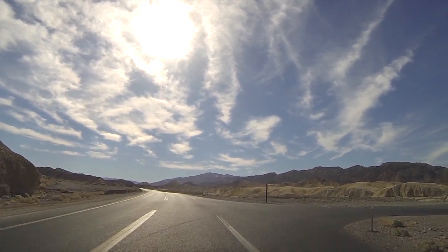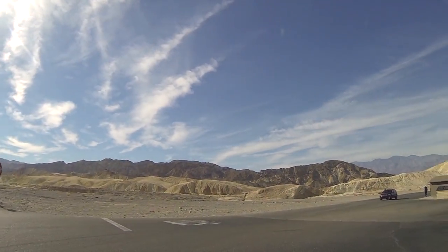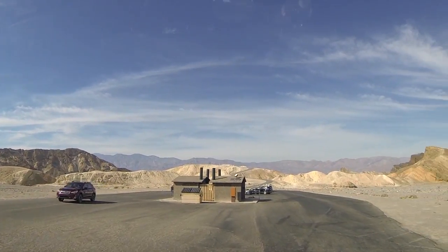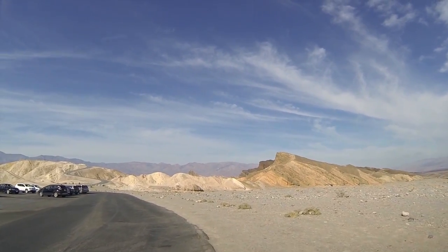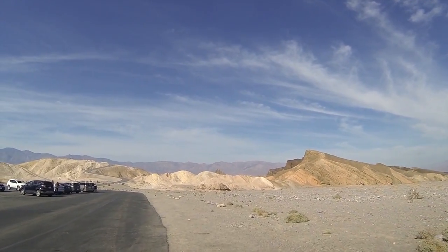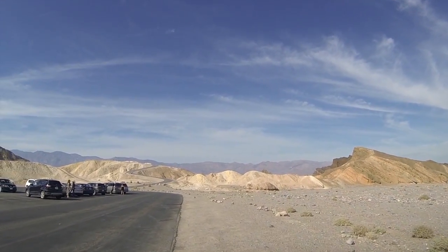Okay, here it is. It's supposed to be some really neat rock formations and mountains. I'll put links to all this stuff down in the description as well — I'll have to Google it. I'm going to get out and I'll be back.